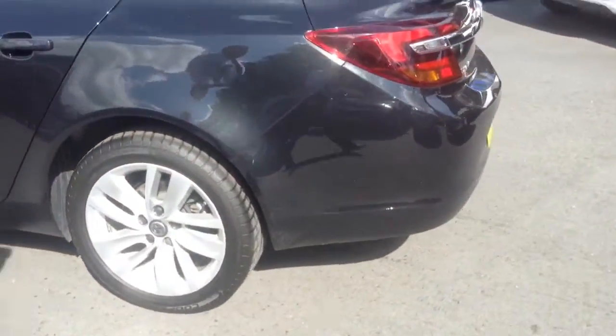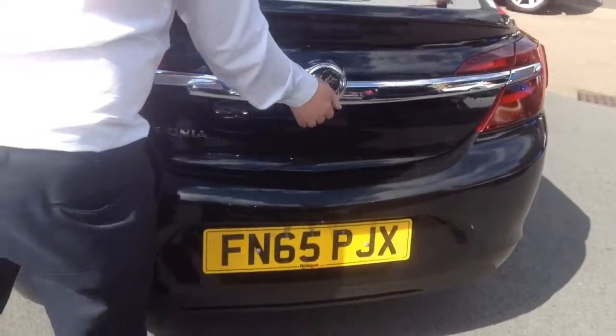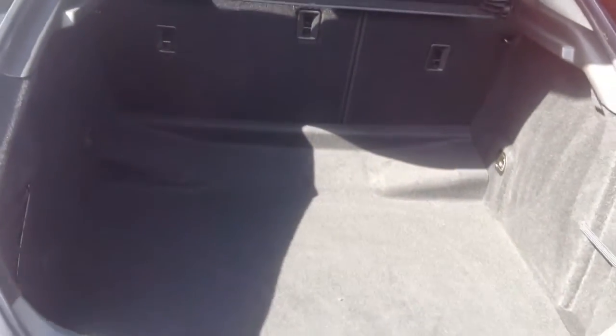The Vauxhall Insignia is very practical and features a large boot, along with 60-40 folding rear seats should you need to expand the boot space any further.